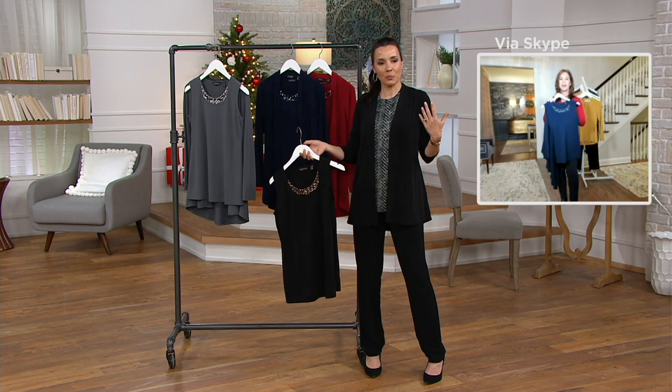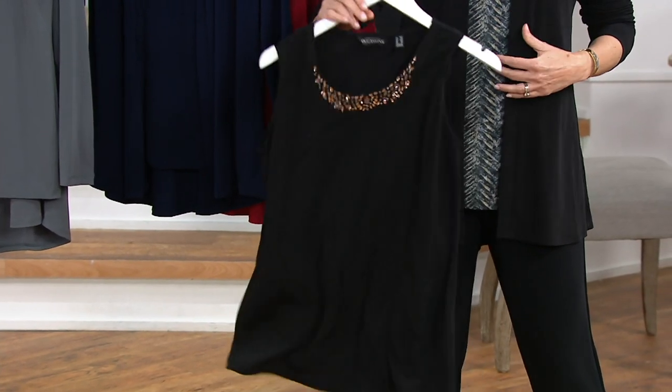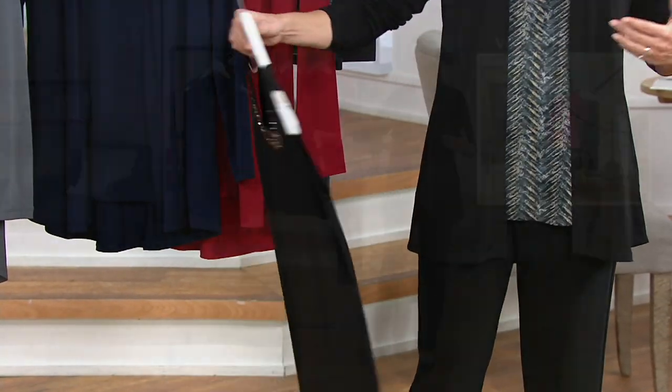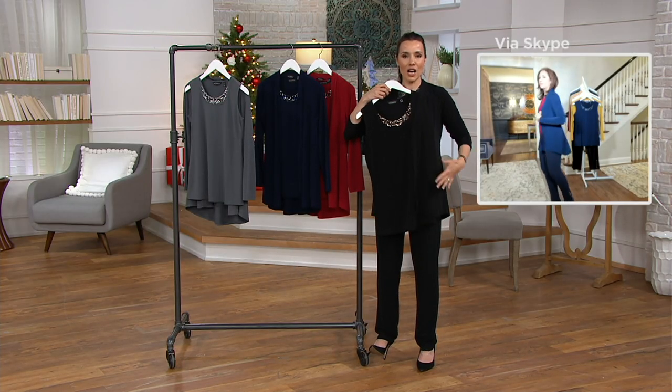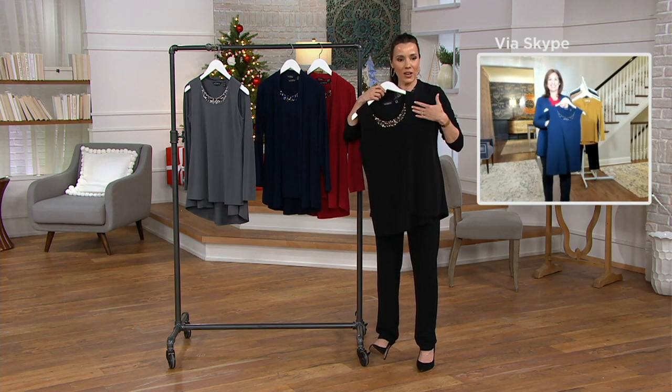This outfit could be good for business or even a little more casual. But as soon as I take the tank that comes with this cardigan and put it under — here's the without — as soon as I'm wearing the tank, oh my gosh, I could go to a black tie event. Suddenly this is very dressy.